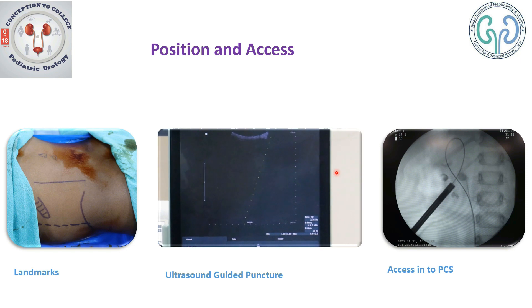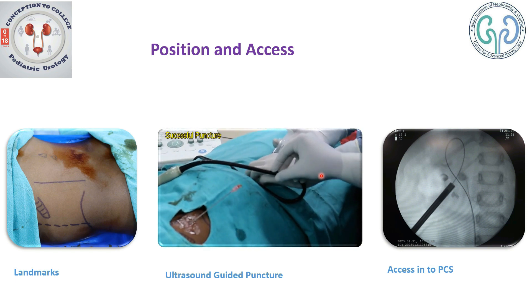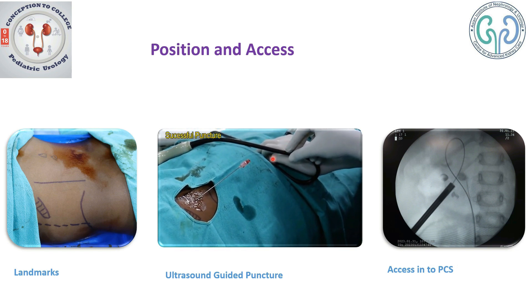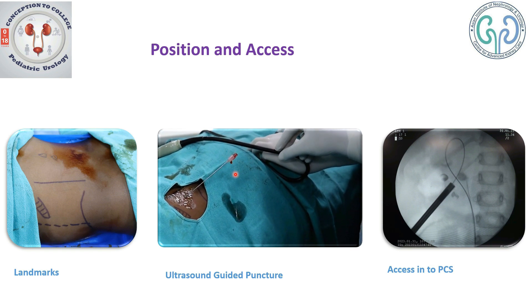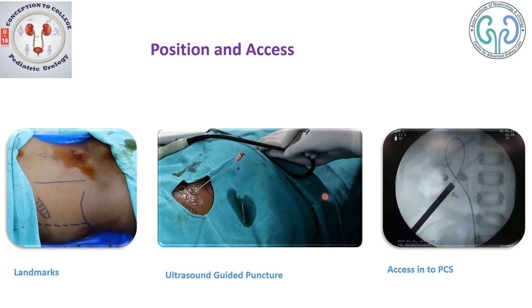Once we are into the system, we confirm this by putting saline into the system. You can see the resident is putting saline into the pelvicalyceal system through the ureteric catheter, and the drops increase as the saline fills the system. A guidewire is then placed through the pelvicalyceal system into the ureter, and the access tract is dilated up to almost a 16 French dilator.